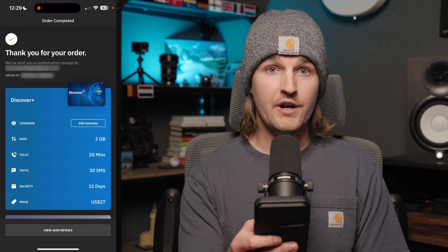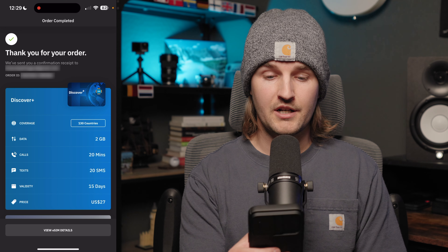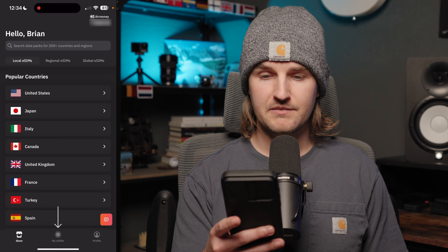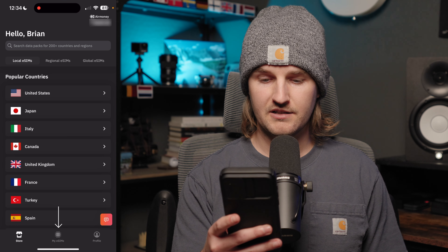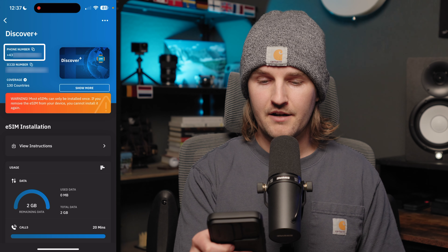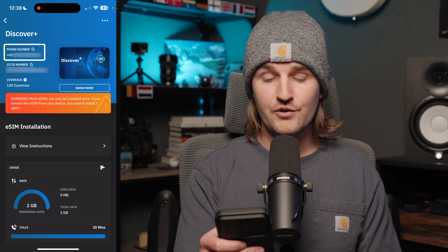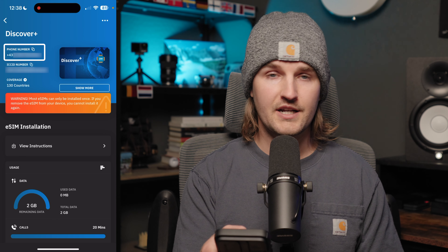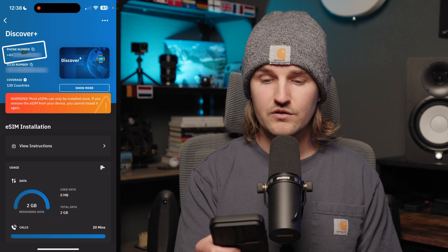I'll hit pay. Got a confirmation receipt to my email and an order ID. Now let's move on to installing it. Back on the Erlo app home screen, I'll click My eSIMs at the bottom to start the installation process, then tap details. I've got my new global phone number here at the top left — I've blurred mine out, but that's the number you'll give friends and family for exchanging SMS texts and calls.